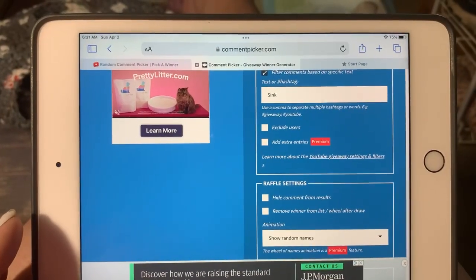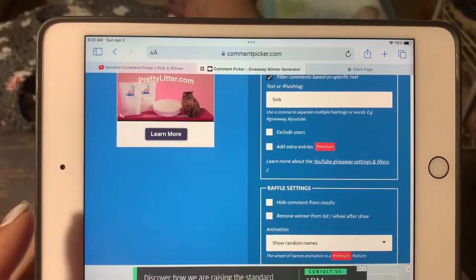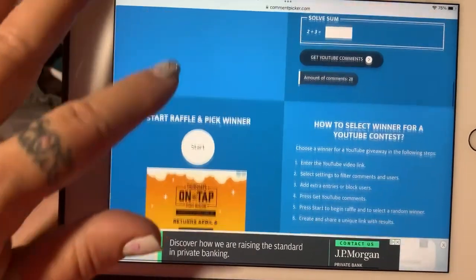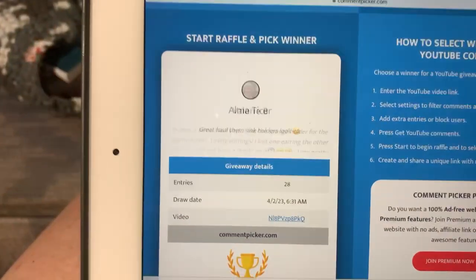Okay, this is the first video and it is loaded. The URL is loaded, the word 'sink' is in there. We've done our math. Let's go and see our first winner.